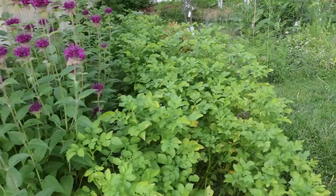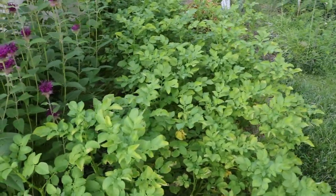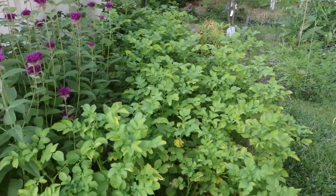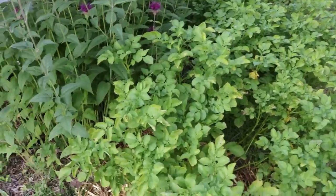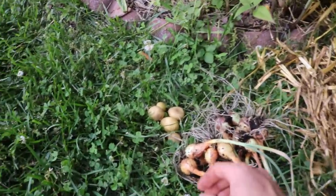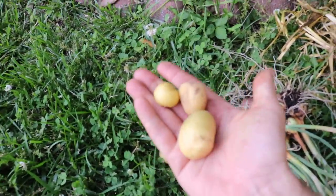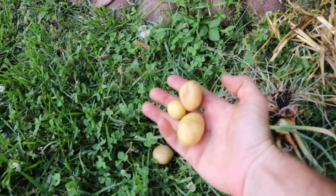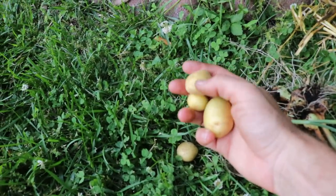Something else that's been flowering is our potatoes, and that's a sign that they're almost ready to be harvested. You can harvest at that point and get the really small potatoes on the surface. This is them right here — this is the German butterball variety. Really tasty, especially because of how small they are and how the skin hasn't really developed.